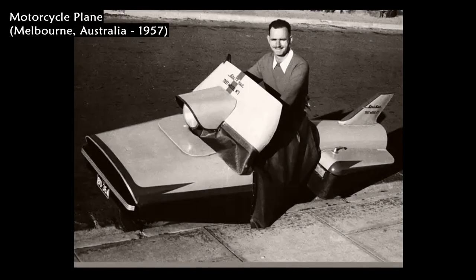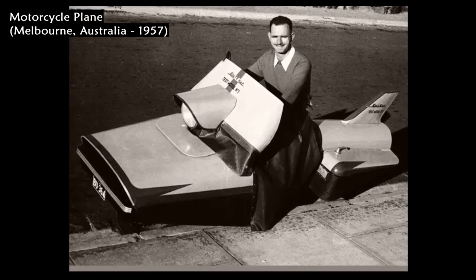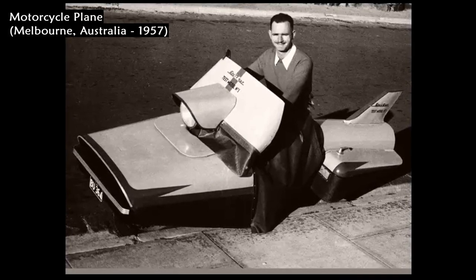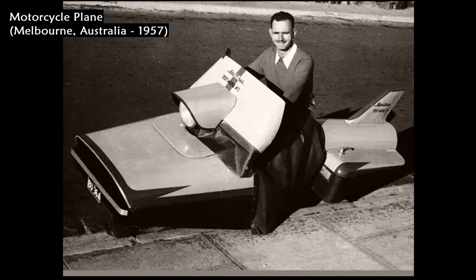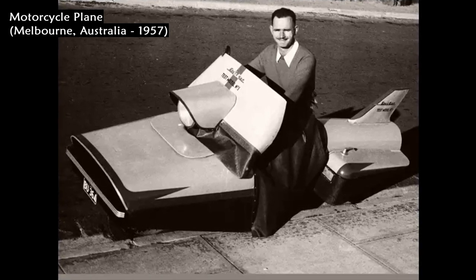Eric Kemp, an aircraft engineer from Melbourne, Australia, tests his motorcycle of unusual design in 1957. Kemp was inspired by his plane-designing skills to create this motorcycle.